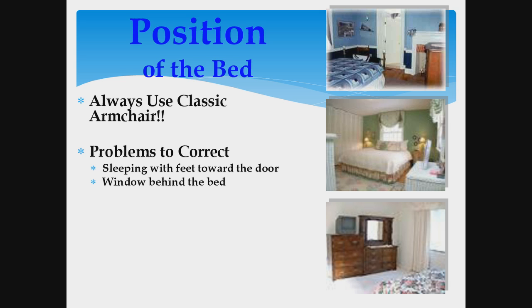If a window behind the bed is the only possibility, you need to use window treatments to make it feel more solid. A mirror facing the bed, like you see in the bottom picture, is also something to take away. I prefer there not to be any reflective surfaces in the bedroom. If you do have a mirror, try to cover it before you go to bed, and when selling, try to remove this extra yang feature from the bedroom.